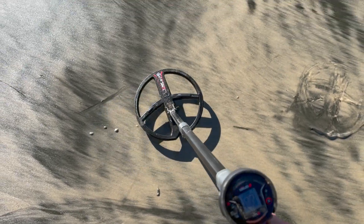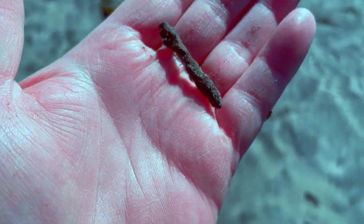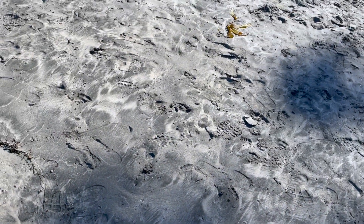All right, so we're out in La Jolla — hopefully I find some good stuff today, fingers crossed. First target got a sketchy 83, let's take a look. It was just a rusty piece of metal, I think it's a nail — nailed it. All right, got a very loud 66.